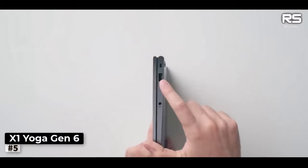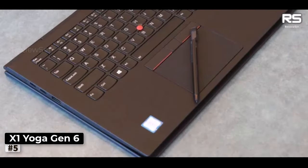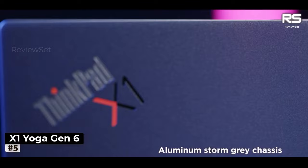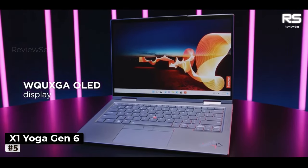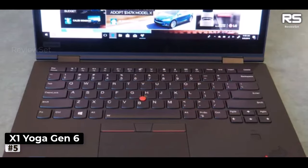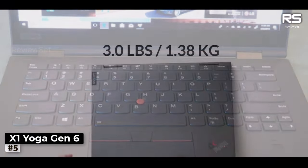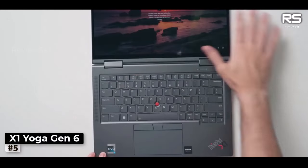One standout feature is the exceptional screen, which offers a wider 16:10 aspect ratio, enhancing the visual experience for users. Powered by the latest-generation Intel processors with Intel graphics, it delivers outstanding performance complemented by EVO certification, ensuring a seamless and responsive user experience. For those constantly on the move, the X1 Yoga Gen 6 boasts impressive battery life, allowing you to work efficiently whether on the road or in the field.